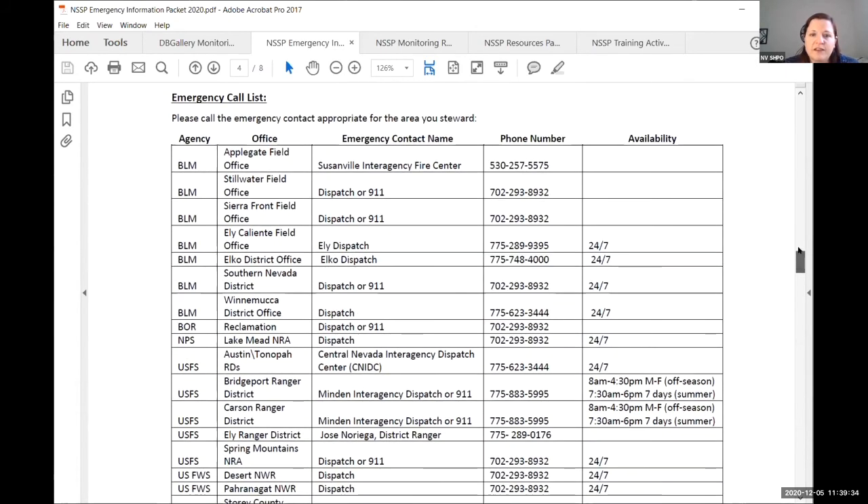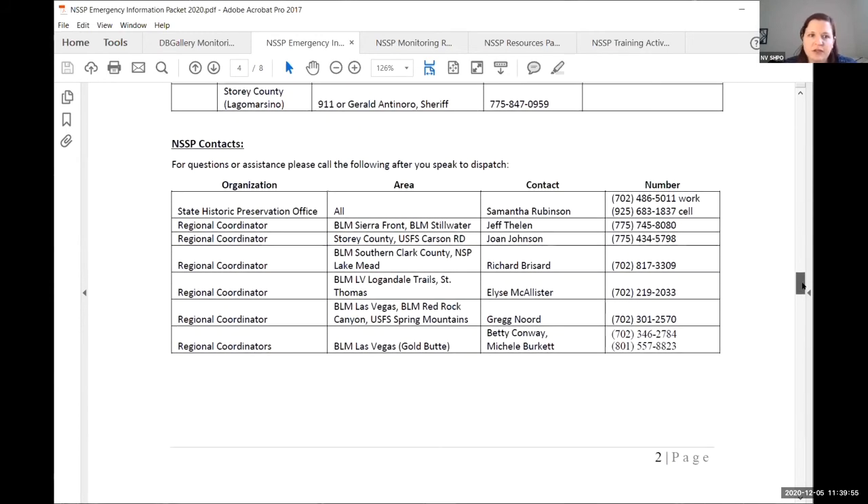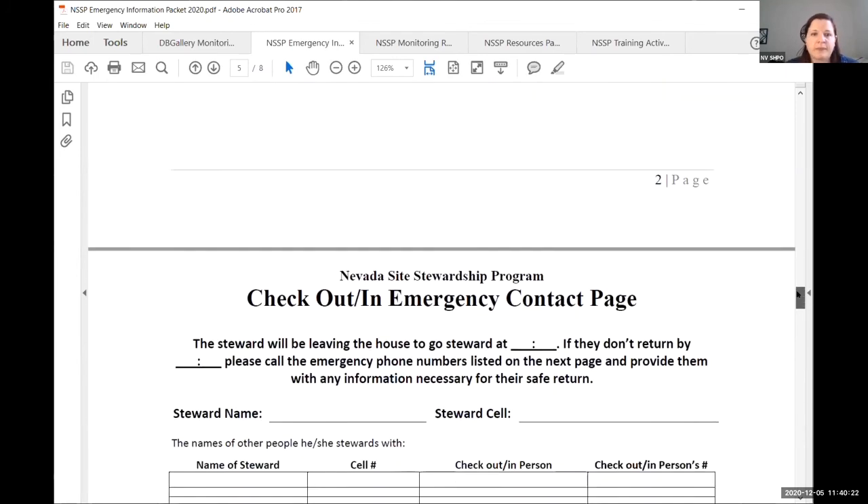The back page has all of the major dispatch phone numbers for Nevada that we could find, so depending on where you are you can call the appropriate ones. Lake Mead Dispatch covers a lot of them, but you can call whichever ones are in your area. Regional coordinators' and my cell phone numbers are on there as well should you have a problem. Print it out, fill it out, and put it in your back pocket every time you go out — that way you always have that information.